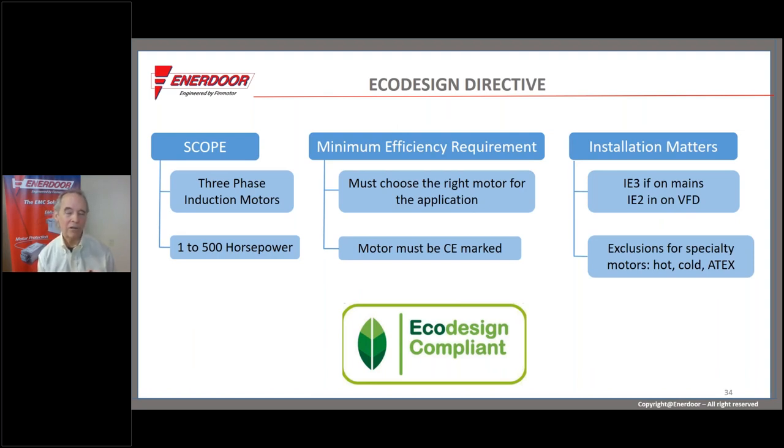The eco-design directive applies to three-phase induction motors from 1 to 500 horsepower. If connected directly to mains, they must be IE3 efficient. If running from a VFD, they must be IE2. If non-compliant motors are detected by an enforcement authority, you'll likely be asked to replace the motor. Nobody goes to jail, but it's at minimum embarrassing and will cost you the price of a motor, and authorities have the legal right to shut the equipment down — though they rarely do.